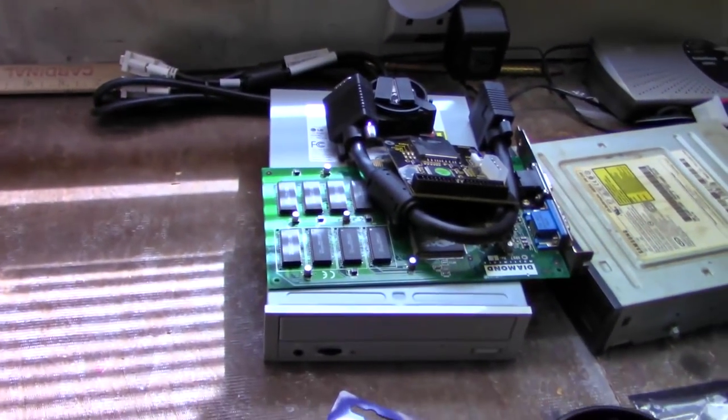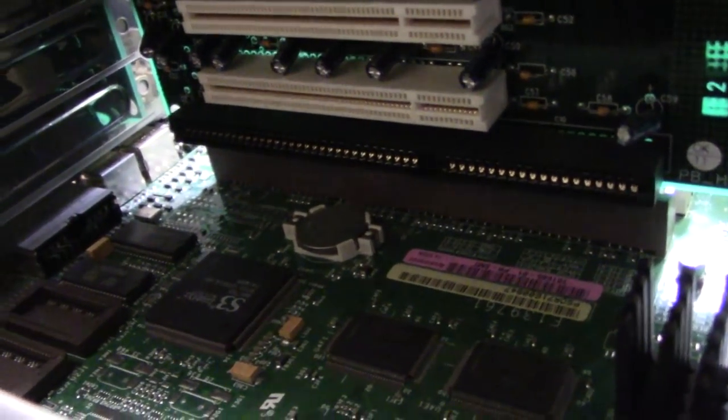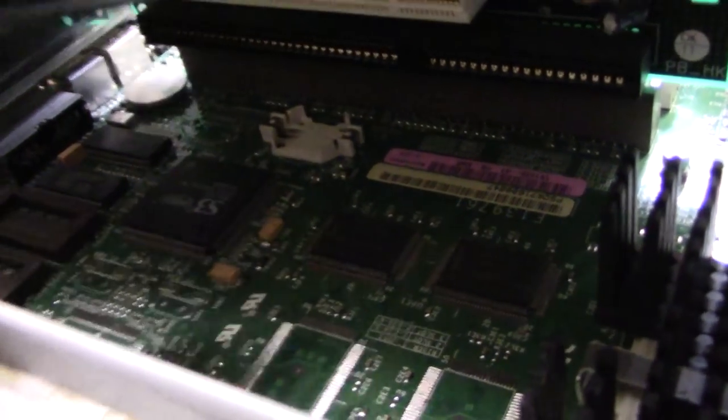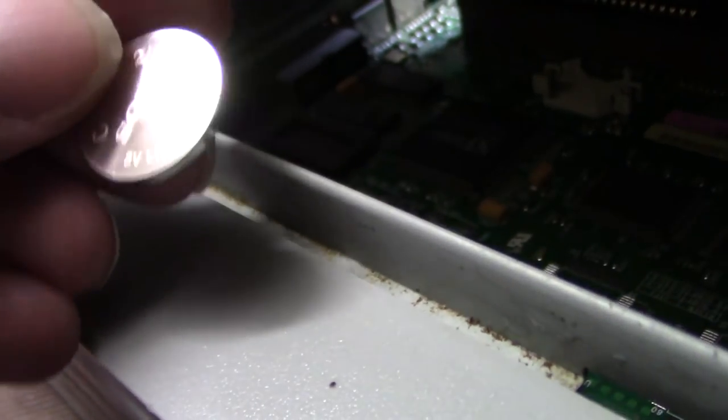Now the part you've probably been waiting for — let's get to upgrading with some of these parts right here. First thing I want to do is get rid of this old CMOS battery, which was original to the system, and pop this brand-new Sony-branded one in its place.